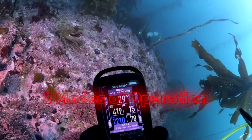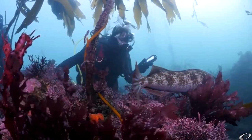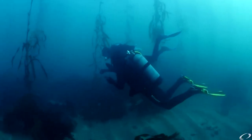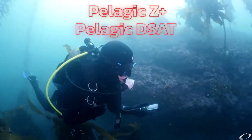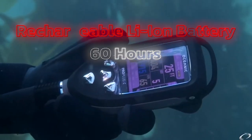The console has three modes of operation that include air, nitrox, and gauge. It's powered by dual algorithms, giving you a choice between Pelagic Z Plus and Pelagic DSAT. Additionally, it has a rechargeable lithium-ion battery that can last up to 60 hours.